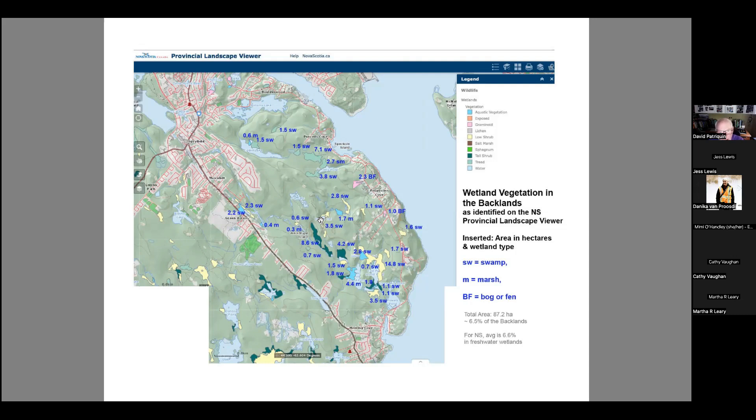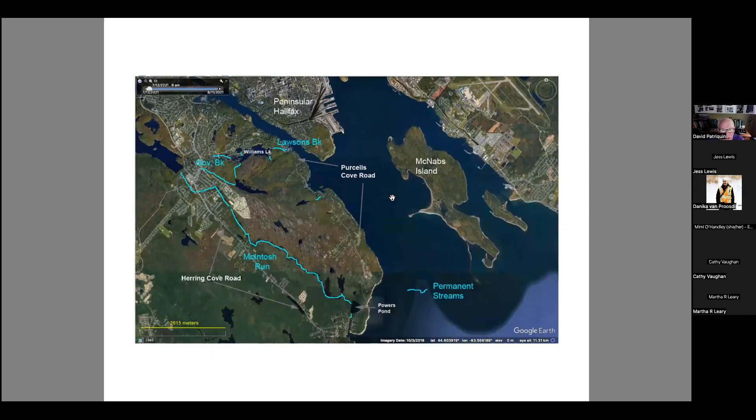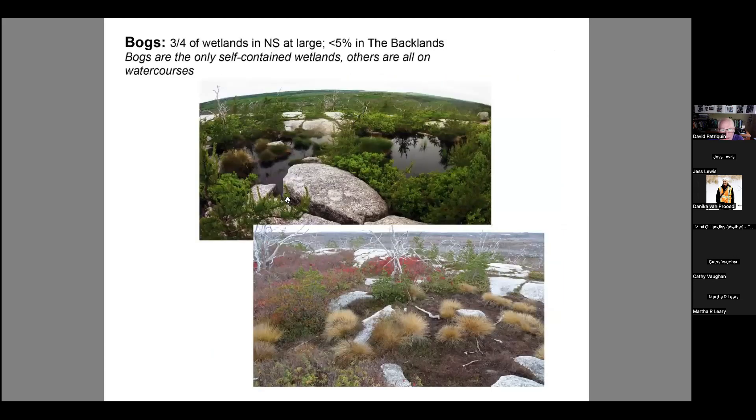There are very few bogs, and also very few surface waters in the larger area — you see very few perennial streams, maybe some seasonal streams. Bogs make up three-quarters of the wetlands in terrestrial Nova Scotia, but they're less than five percent in the backlands. A really nice example is the bog on top of Piggy Mountain. Bogs are really the only self-contained kind of wetland — all other kinds of wetlands are within watercourses, and that's a feature we tend to overlook in wetland conservation.